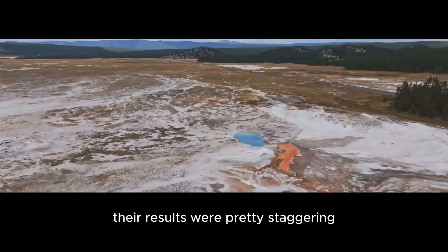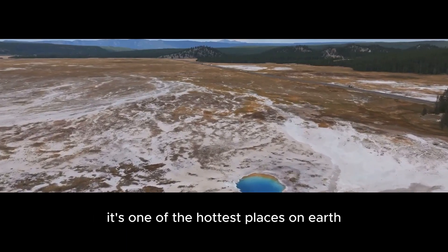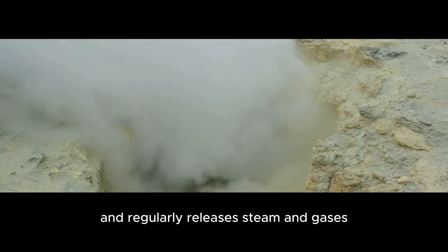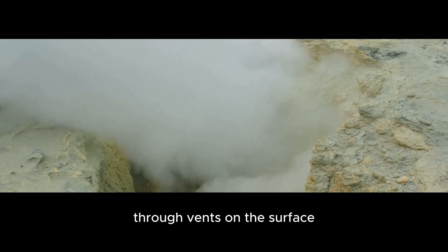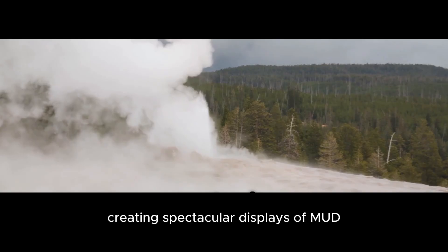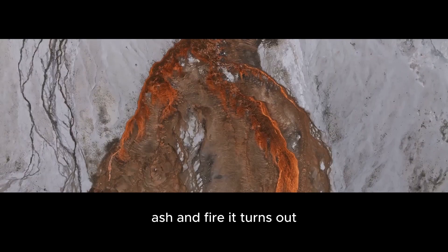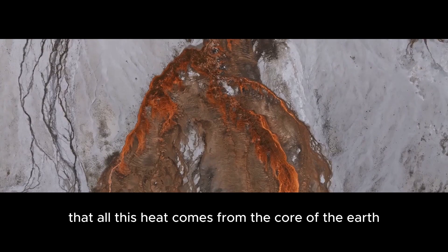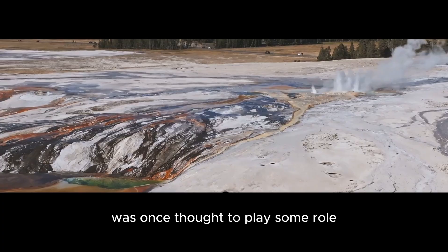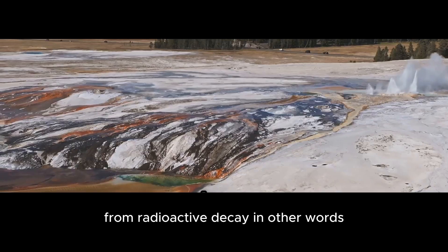Their results were pretty staggering. If you've been to Yellowstone, you probably know it's one of the hottest places on earth. Its namesake supervolcano sits just beneath the park and regularly releases steam and gases through vents on the surface, known as fumaroles. It also occasionally erupts, creating spectacular displays of mud, ash, and fire. It turns out that all this heat comes from the core of the earth. And while nuclear fission was once thought to play some role, today scientists believe that the heat comes almost entirely from radioactive decay.